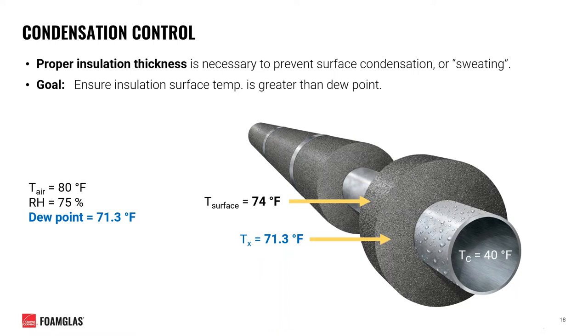In this example, we must have enough insulation thickness to achieve a surface temperature of 74 degrees Fahrenheit — greater than the dew point — which will safely prevent surface condensation. Even within the insulation thickness, there exists a point where the temperature falls below the dew point. However, as long as the system's vapor barrier remains intact, water vapor will not be able to penetrate to the point where it can freely condense.